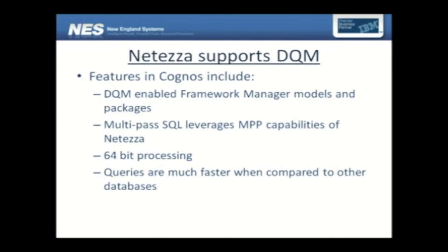Let's look at some of the features that work between Neteza and Cognos. Cognos 10 has a feature called Dynamic Query Mode. This is the most important feature in terms of performance benefits that Cognos has and that Neteza supports. We have DQM-enabled Framework Manager models and packages. When models and packages — your metadata layers — are supported, Cognos generates multipass SQL, and Neteza supports this multipass SQL. The performance out of the box is going to be exceptionally good with such SQL generated by the tool. This is 64-bit processing, so it's going to take advantage of your resources that much.